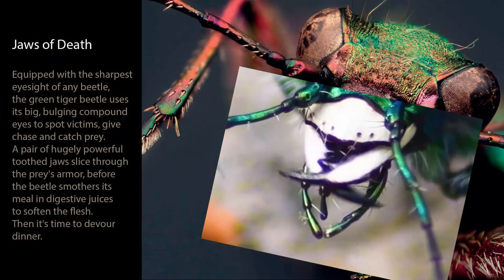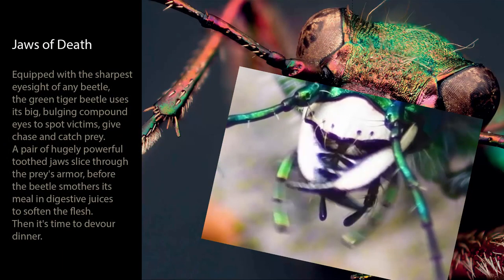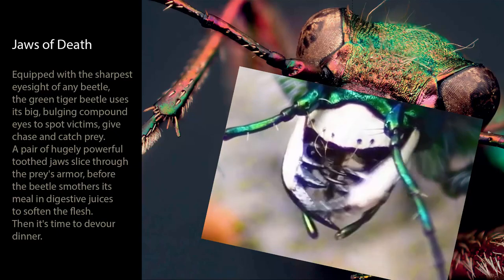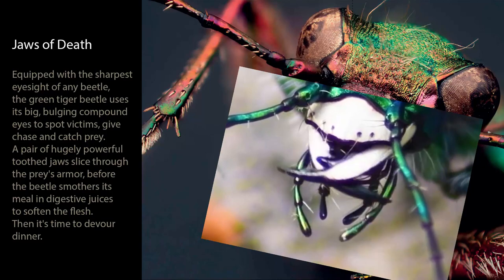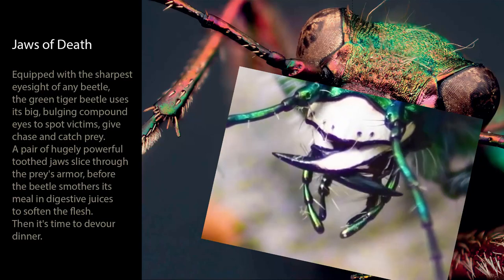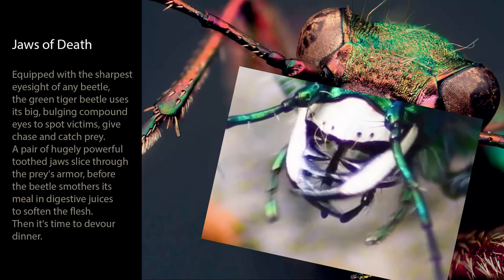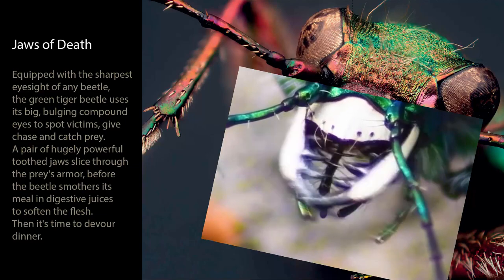Jaws of Death. Equipped with the sharpest eyesight of any beetle, the green tiger beetle uses its big, bulging compound eyes to spot victims, give chase and catch prey. A pair of hugely powerful toothed jaws slice through the prey's armor, before the beetle smothers its meal in digestive juices to soften the flesh. Then it's time to devour dinner.